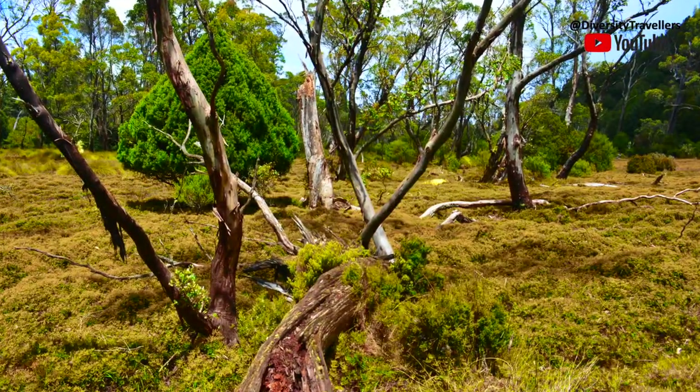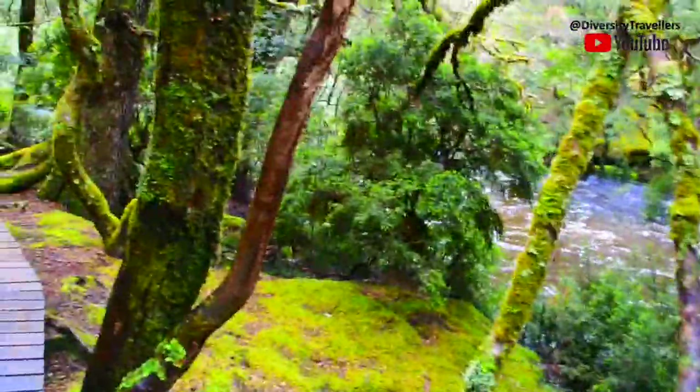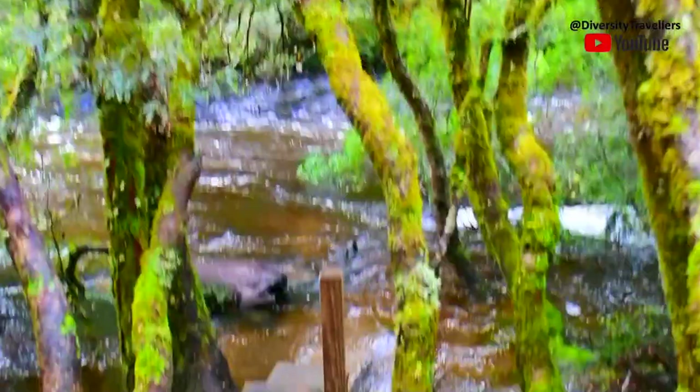Although our old videos were a bit shaky in those days, please enjoy a short walking experience with us, with some music that we picked to complement the forest ambience.